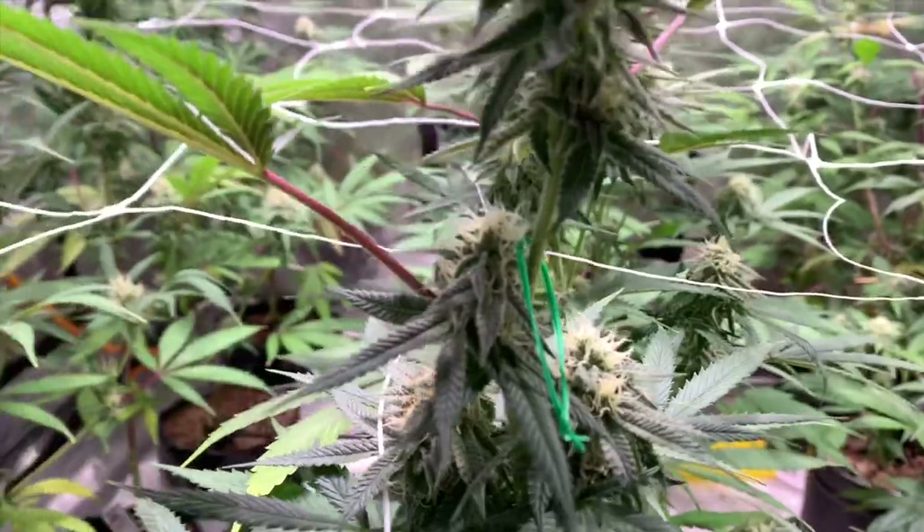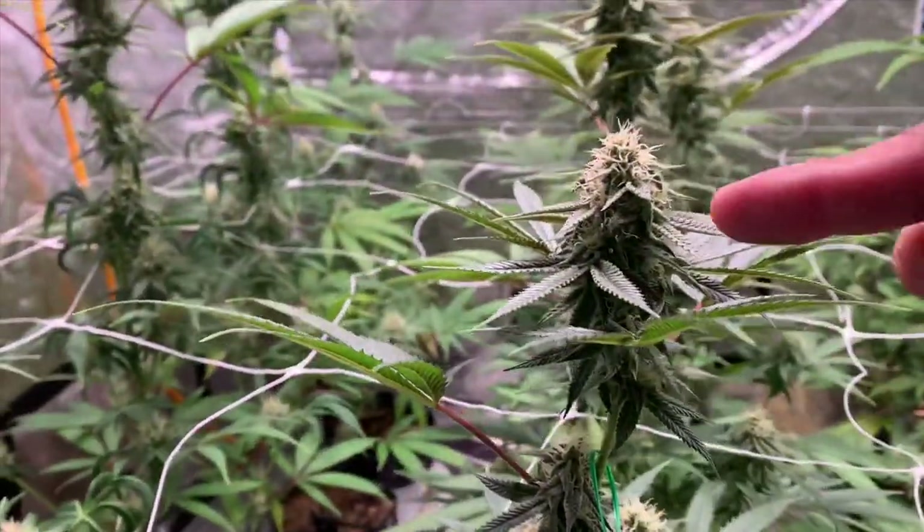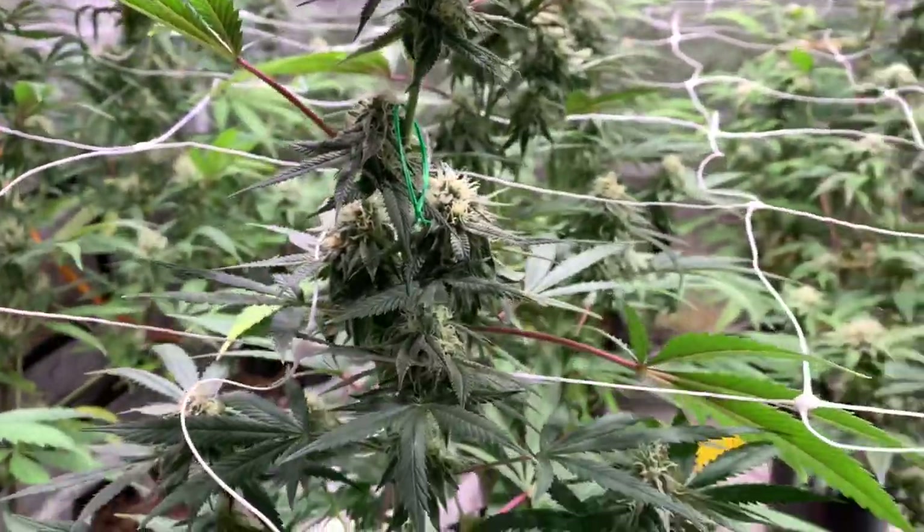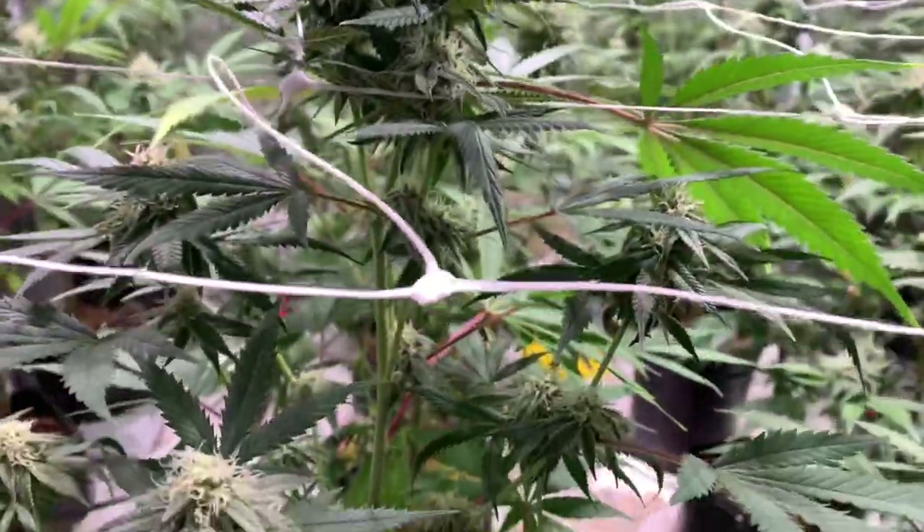I put a marker there because I hit this plant with some pollen, so hopefully I can make some killer crosses out of it. Excuse the baby in the background.